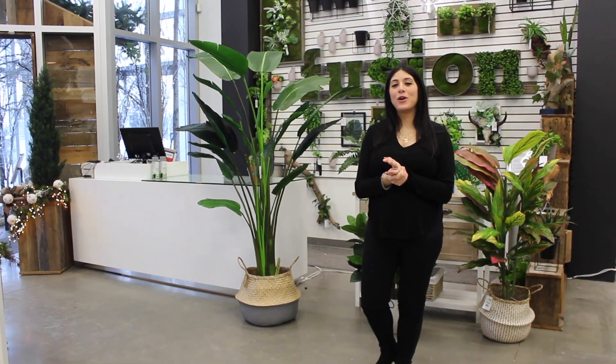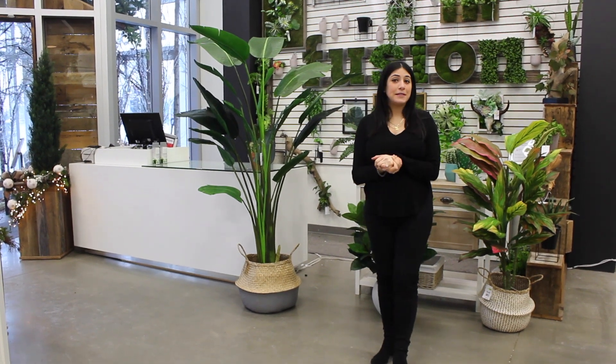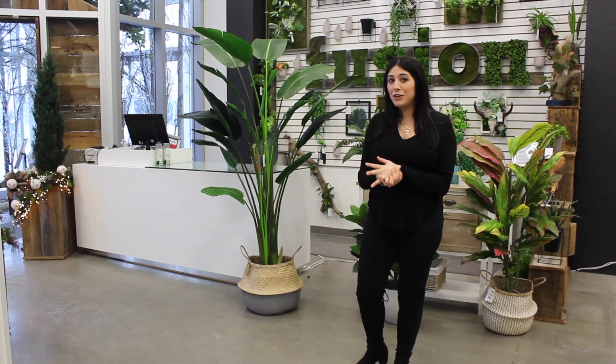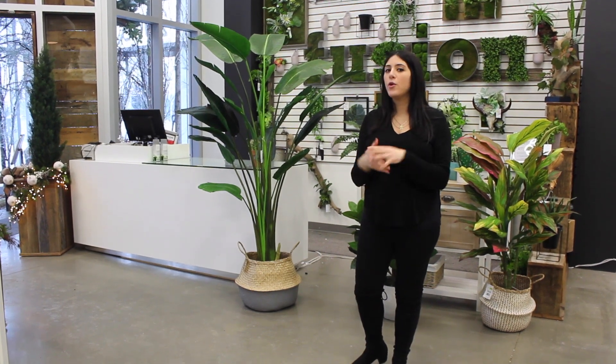Hi everyone, we're here to talk to you today about trends in houseplants for 2019. Houseplants have become a really big staple in home decor and we see the trend continuing to grow over the next year, so we want to present some of the more important ones within the trend.